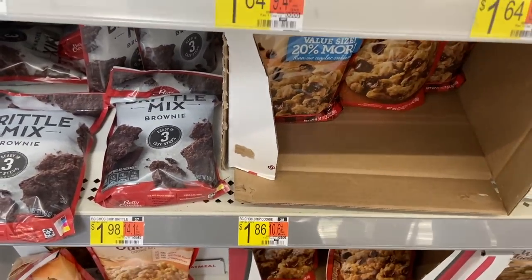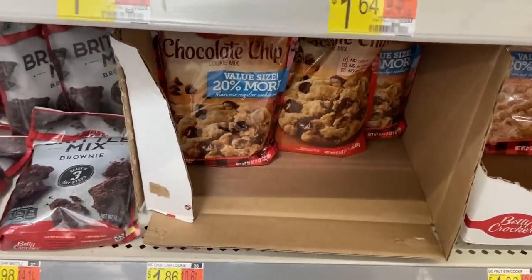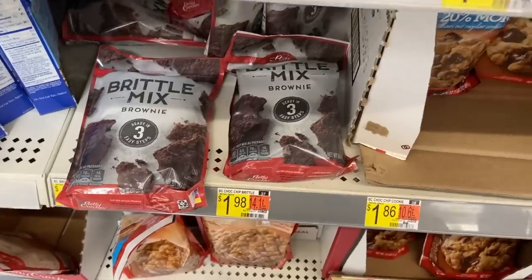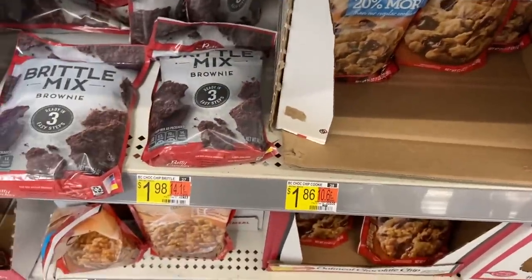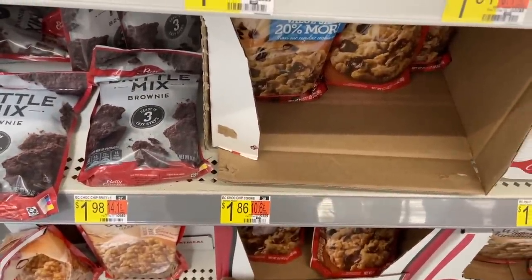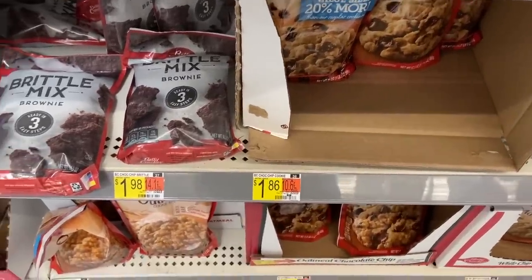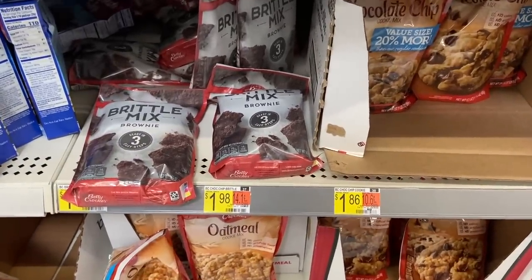Awesome deal on baking mixes: buy one chocolate chip cookie mix at $1.86 and one brittle mix at $1.98. Shopkick has a deal to get 700 kicks back if you buy both, plus there are 30 scan kicks — that's the equivalent of $2.97. Makes it $0.87 for two, or just $0.44 each, which is an unbeatable price.